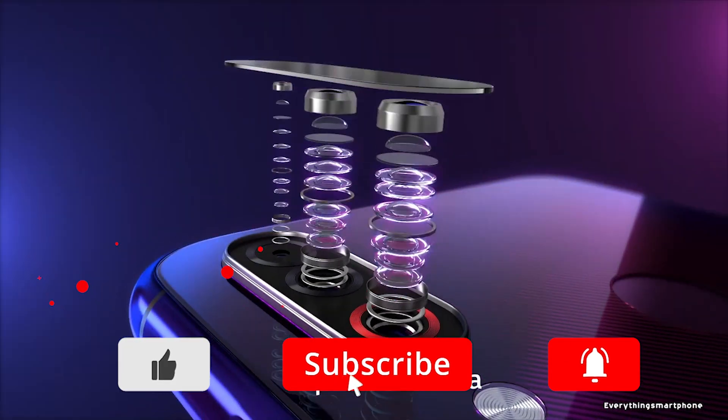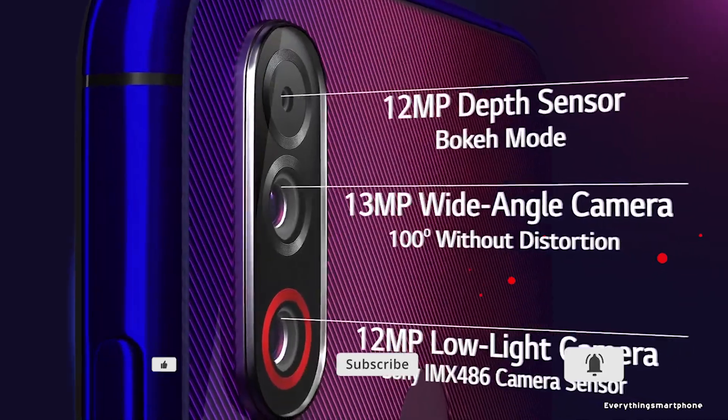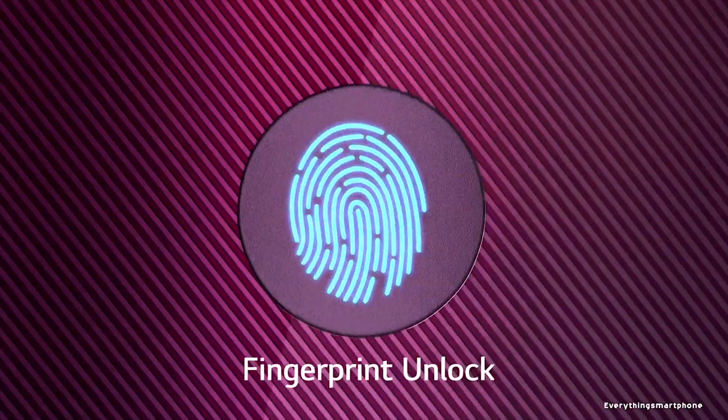For the main camera, the LG W30 has a triple camera setup on the back: a 12MP main shooter for great low-light photos, a 13MP wide lens, and a 2MP depth sensor lens. On the front side, it has a 16MP selfie camera.